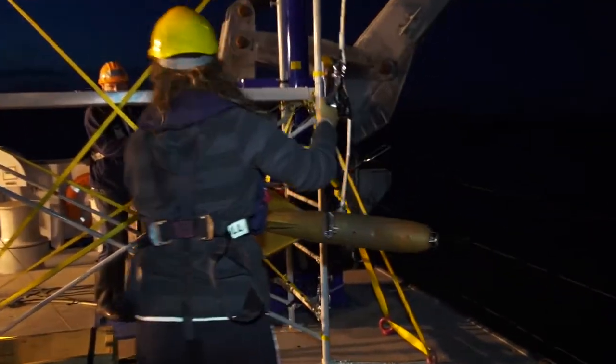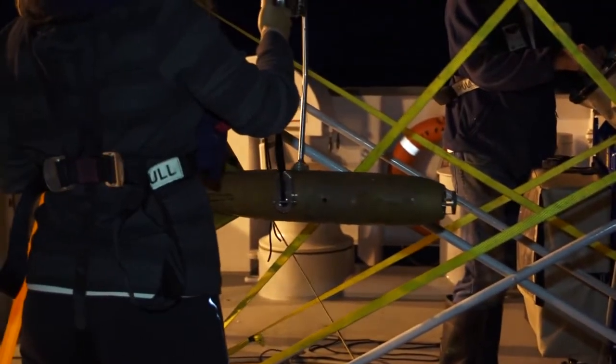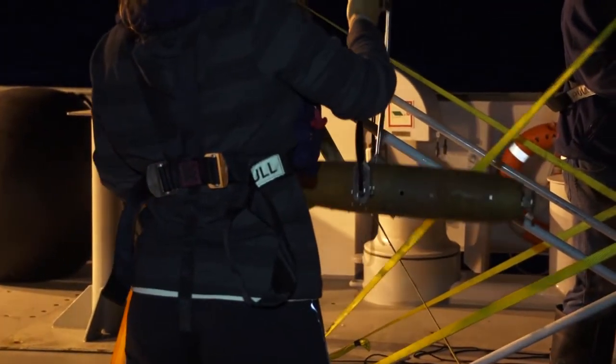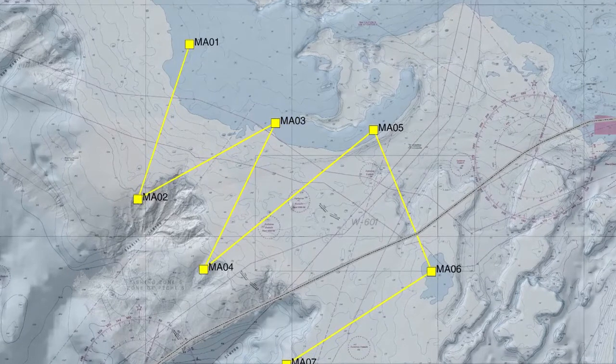The torpedo-like fish automatically drops to about 200 metres depth and then the winch winches it back to near the surface. By repeating this process over the transect, we obtain a profile of the water properties every kilometre for maybe dozens of kilometres.